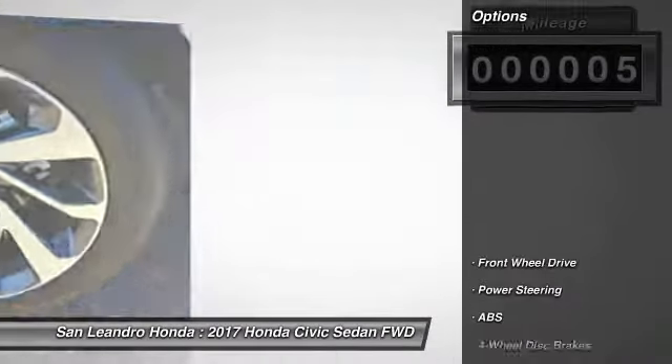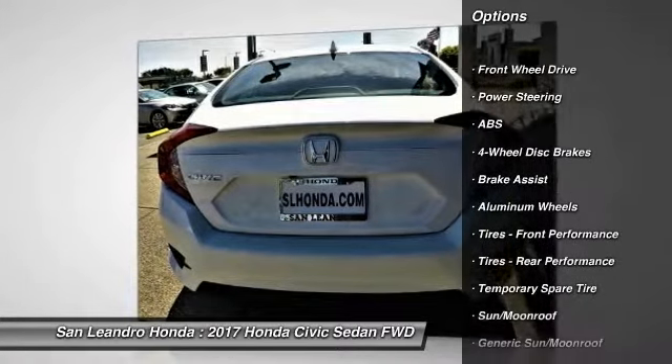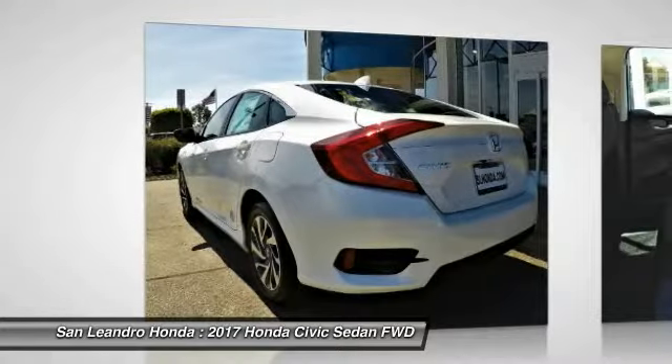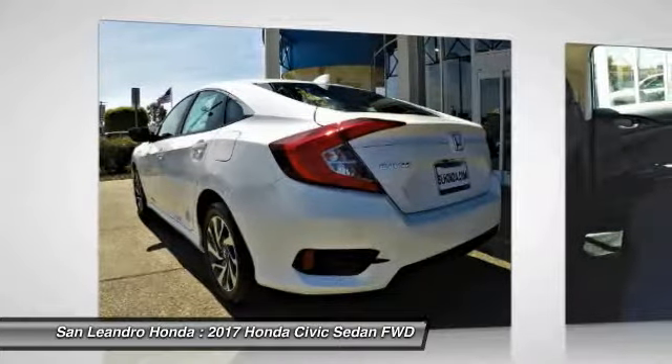For sale in San Leandro, Oakland, Alameda, and Hayward, serving the greater Bay Area of San Francisco. This vehicle has current Honda factory incentives offering special lease payments and low price quotes. Contact San Leandro Honda before your incentives expire.